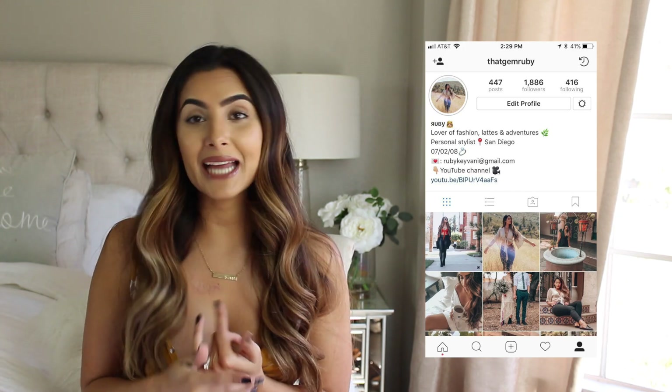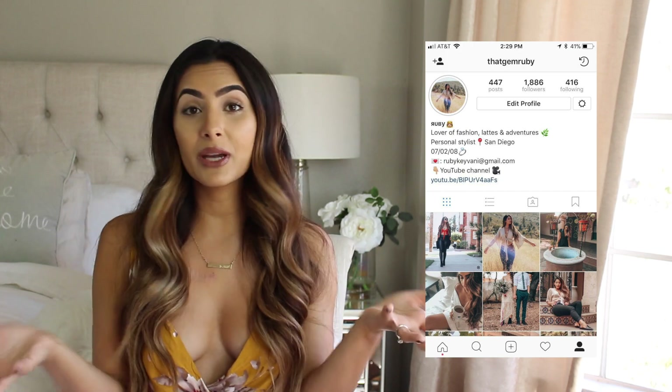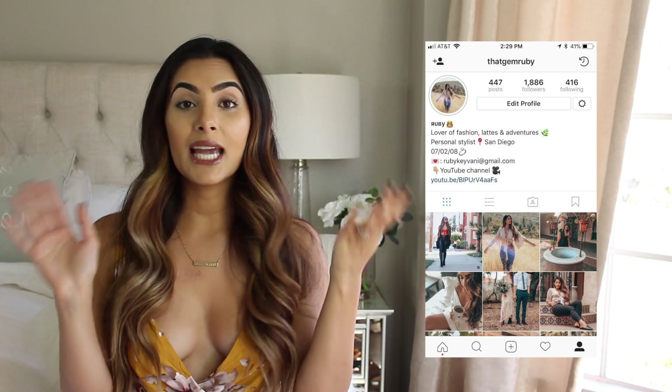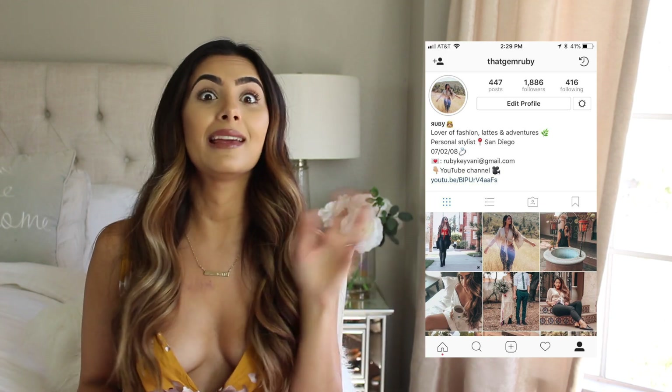Don't forget to follow me on Instagram at @thatgemruby — I'll put it on screen. I post all my outfits to Instagram immediately. As always, I will try to find links for everything down in the description box below, and I will see you guys in my next video. I love you guys so much!